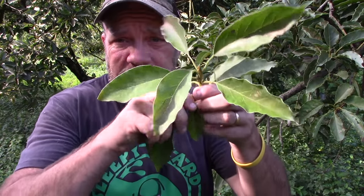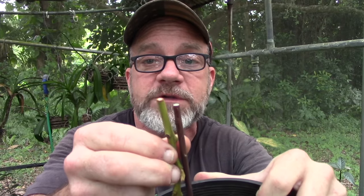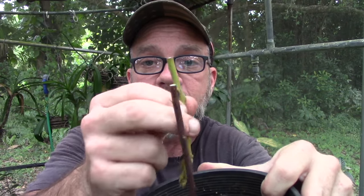I'm going to strip it of its leaves. Back in the shade house, this cutting we took out in the grove is a lot more in line — it matches the diameter of our seedling much better.